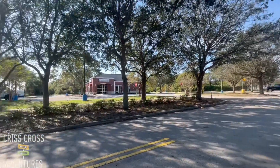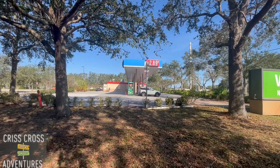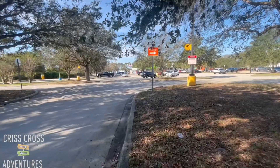It's right next to David's World Cycle and the gas station — I don't know the name of it, I'll find that out in a second. If you're going to do a pickup, go to the right.